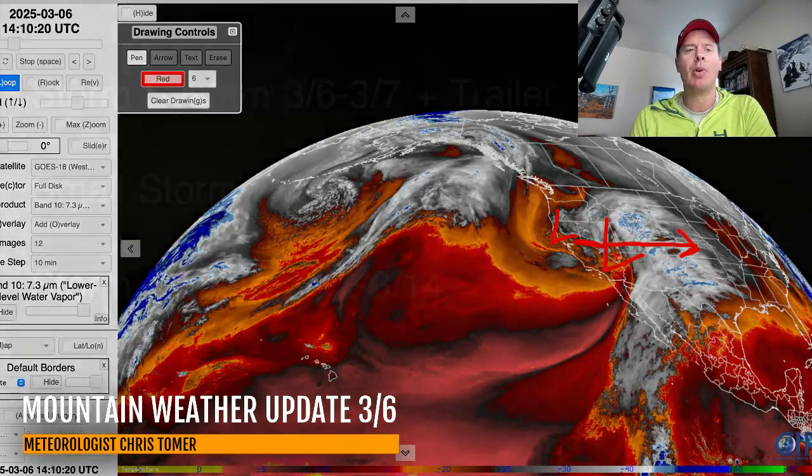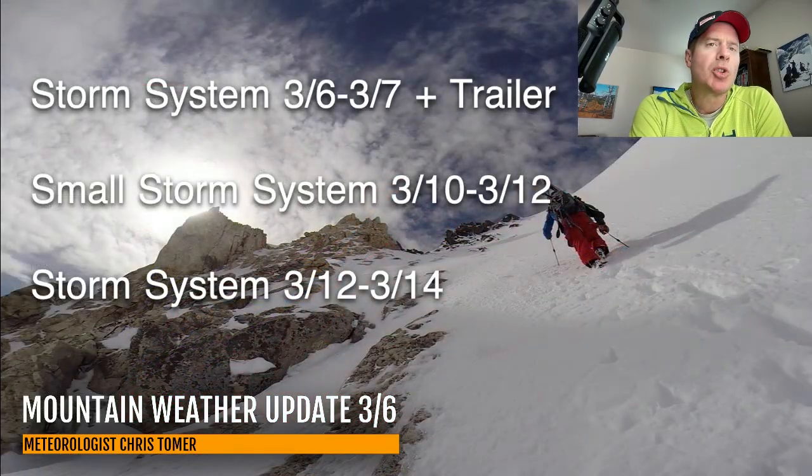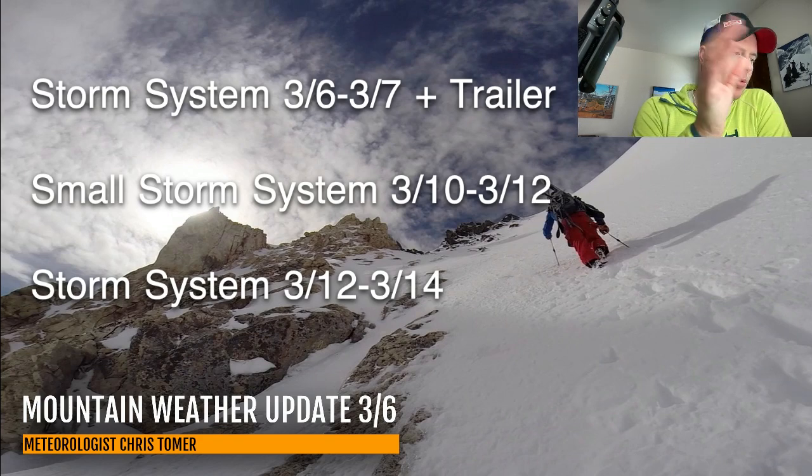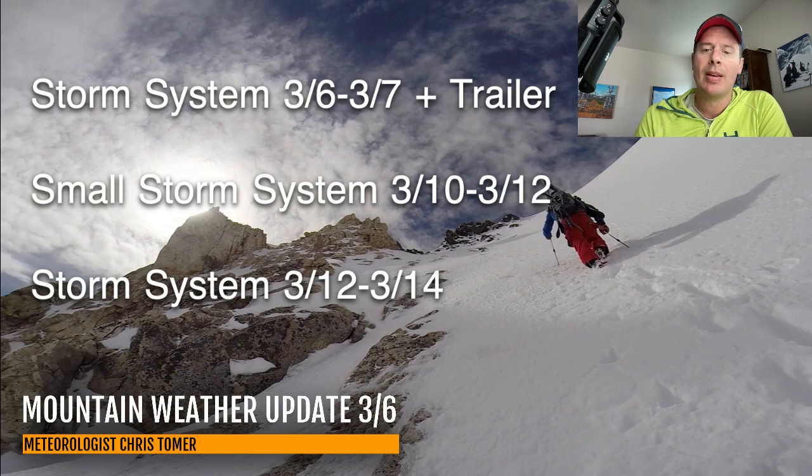Let me show you my bullet points. We've got the storm system right now plus the trailer. And then there's a small storm system — this is a whole different one for March 10, 11, and 12 — and it kind of takes a southern track. There's a bigger storm for March 12, 13, and 14, and then there's probably an additional storm behind that one as well.